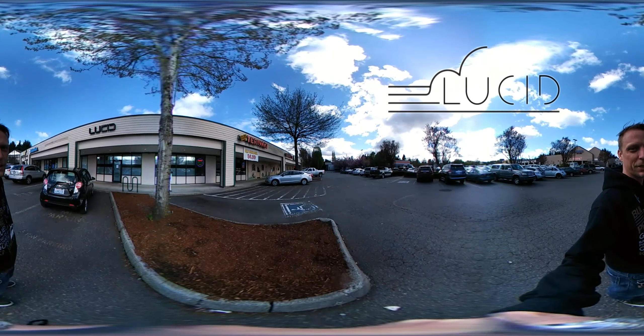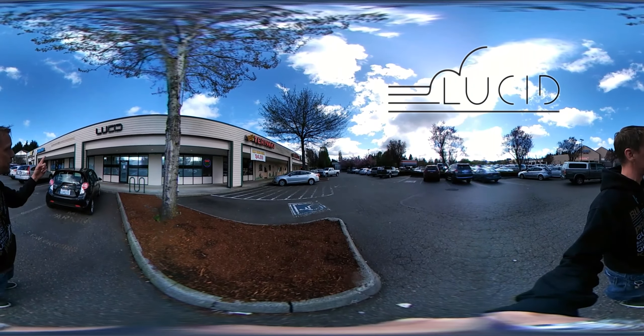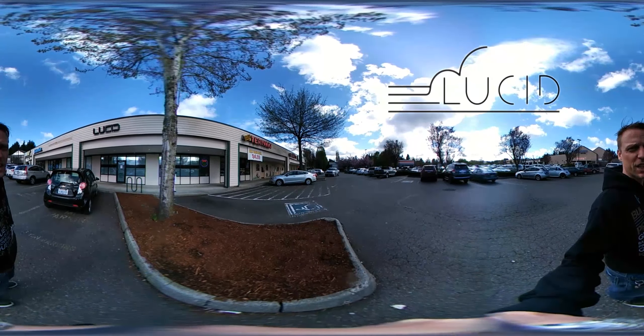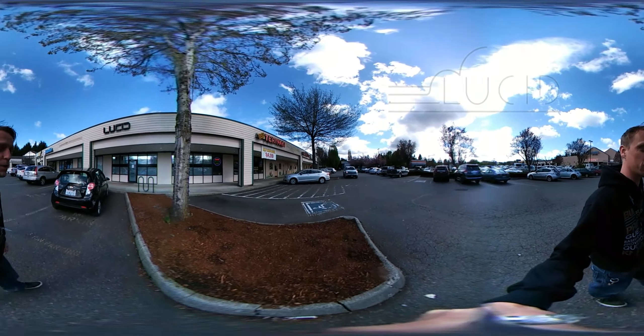Hey guys, it's just your friendly neighborhood bud tender Robert down here with JRev Media and I'm getting ready to do the walkthrough with Lucid down here on College and Yelm in Lacey, Washington. Now this is a really cool freaking store. I can't wait to show you. Come on in.